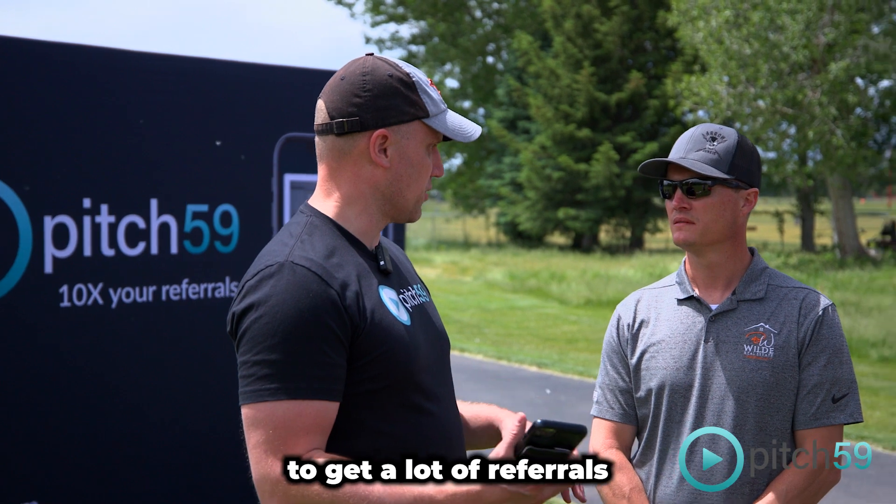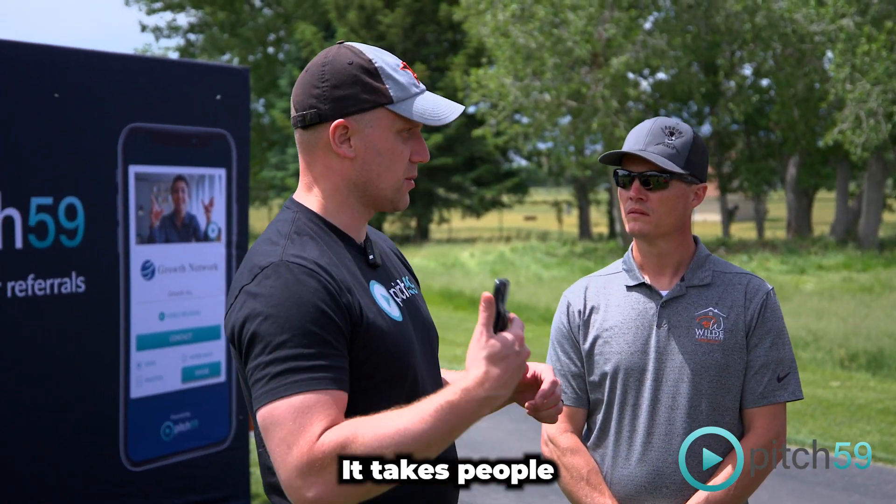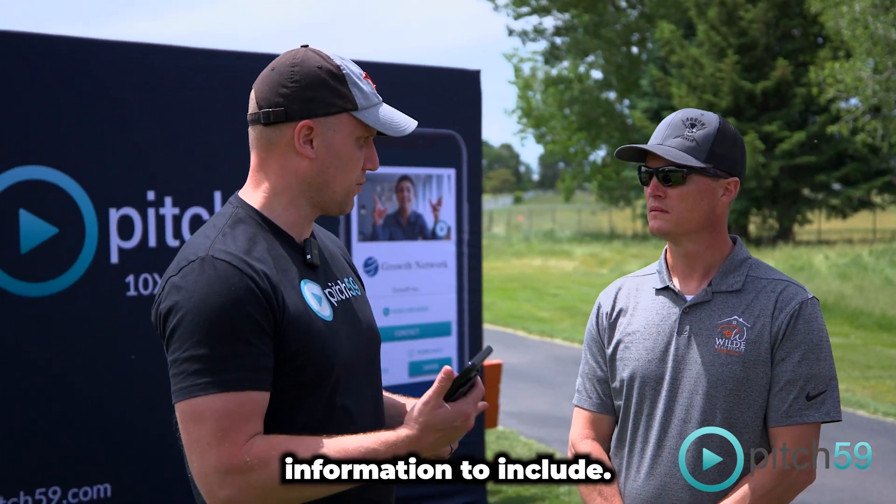It's really difficult to get a lot of referrals and introductions because of the awkward process of getting referrals and introductions. It takes people time and effort and they have to figure out what to say, how to say it, and what information to include.